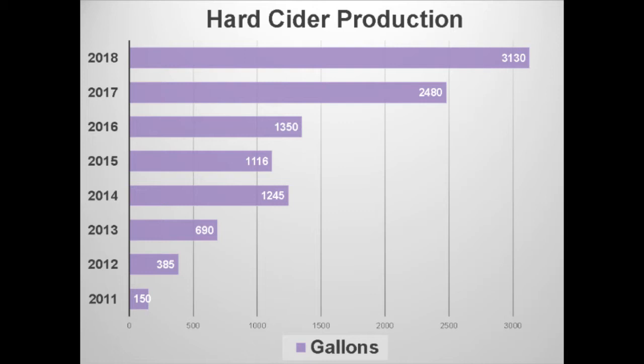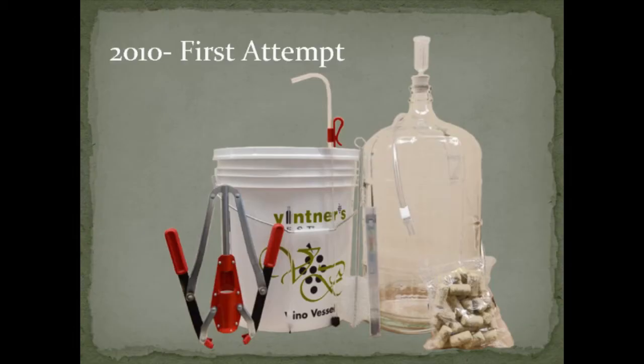In 2016 to 2017, another factor that helped increase our production was we came out with a peach-flavored hard cider that was very well received, and then we had a nice jump in 2018 as well.